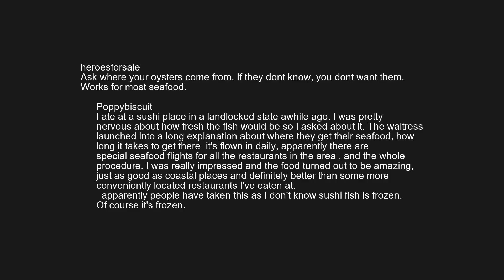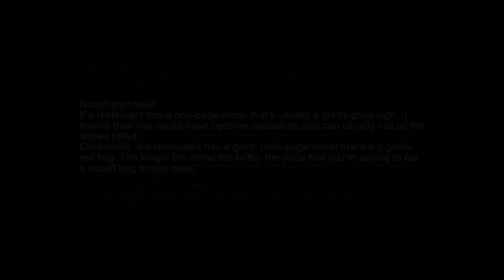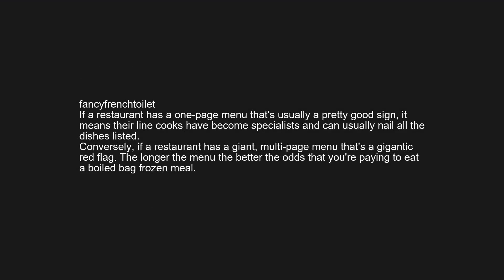Apparently people have taken this as 'I don't know — sushi fish is frozen.' Of course it's frozen. If a restaurant has a one-page menu, that's usually a pretty good sign — it means their line cooks have become specialists and can usually nail all the dishes listed.